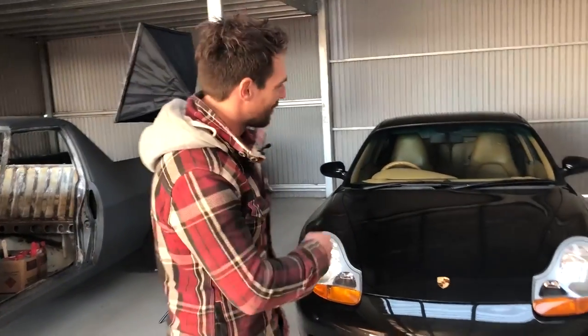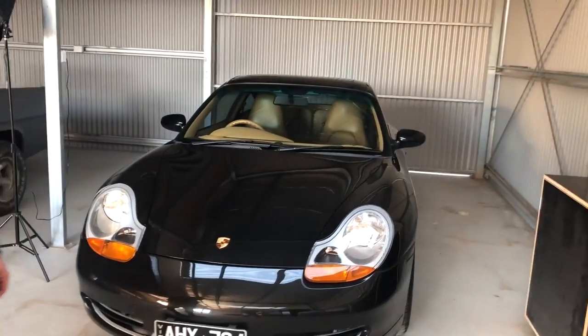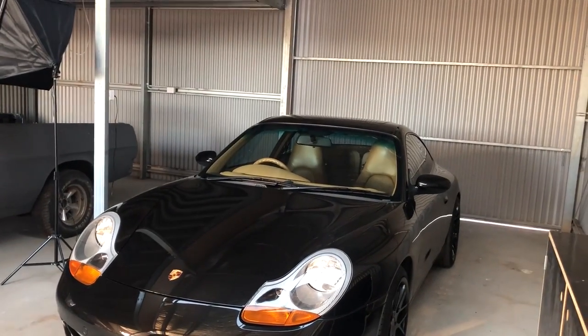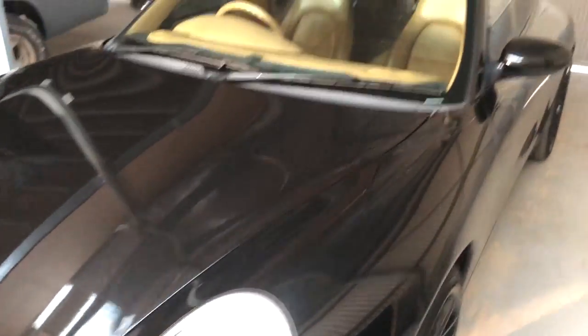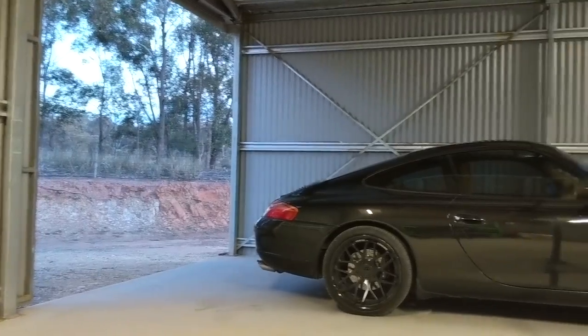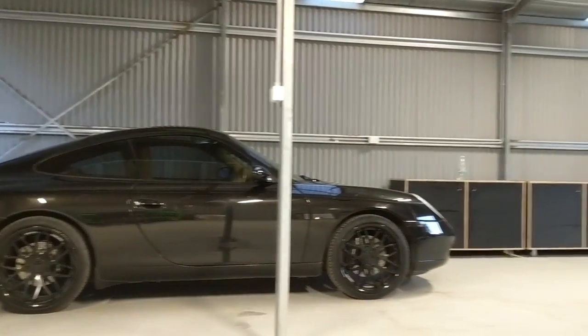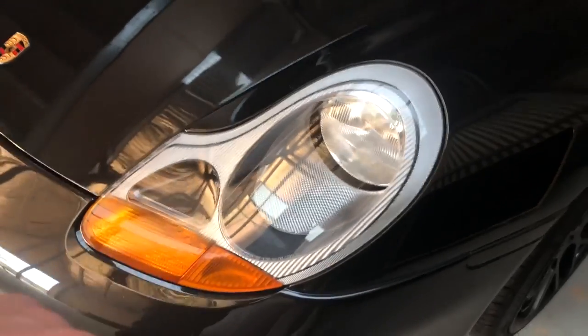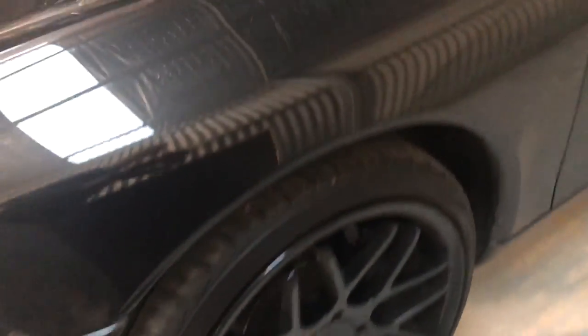I do have another car which is a 996 911, and that will eventually get some builds. I'm going to lower it in an upcoming episode with some coilovers and things like that — it's a 1998 model. So far I've just done an exhaust hack on it, added some halo lights, and it's got some 19-inch rims on it.